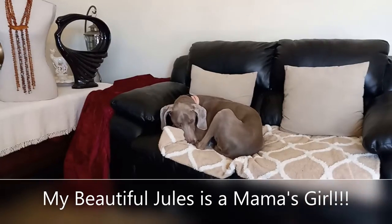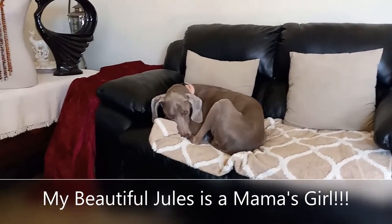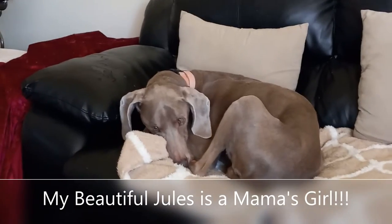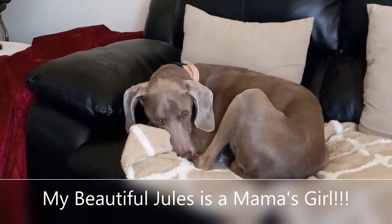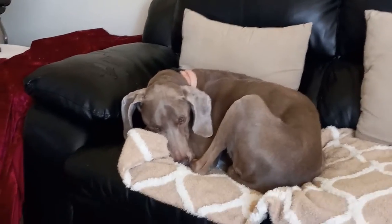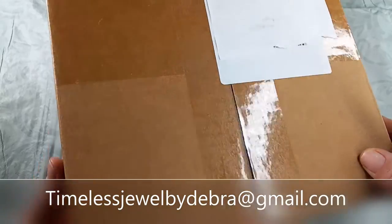My big baby Jewels, she's 14, came into mama's workroom today. Usually I don't let her in here, but she is always at mommy's side. Hi, it's Deborah from Timeless Jewel by Deborah.